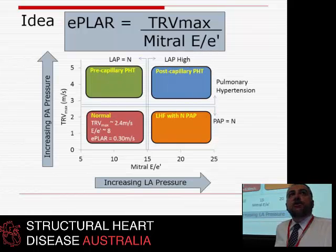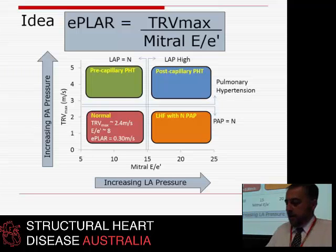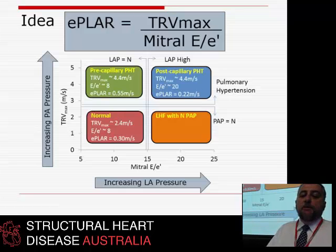For a normal person, TR Vmax of 2.4 m/s divided by E to E prime of about 8 gives an E-PLAR of 0.30 m/s — that's normal by definition. Pre-capillary patients might have a TR of 4.4 m/s with E to E prime of 8, giving E-PLAR of 0.55 — moving right. Post-capillary patients with the same TR of 4.4 m/s but E to E prime of 20 will have a very low E-PLAR of 0.22, lower than normal. You diverge higher if pre-capillary, lower if post-capillary.